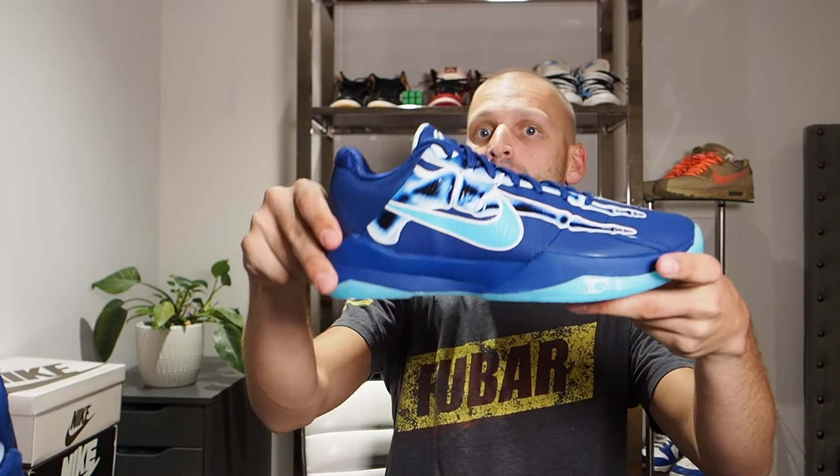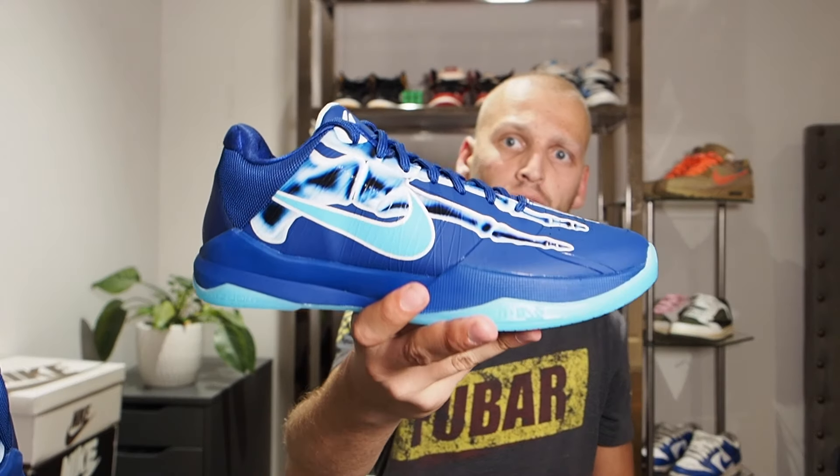I forgot to mention that these Kobe 5s in the X-ray theme actually glow in the dark. I'm going to put some B-roll up - I have a little video as well as some pictures of them glowing in the dark. I don't know why I neglected to mention that earlier because it's literally the coolest thing about this shoe. None of my other shoes glow in the dark - it seems to be a pretty rare feature. I just wanted to jump in and mention that.